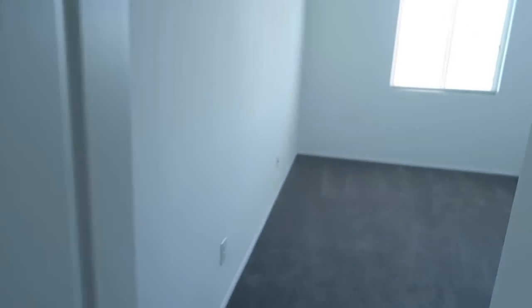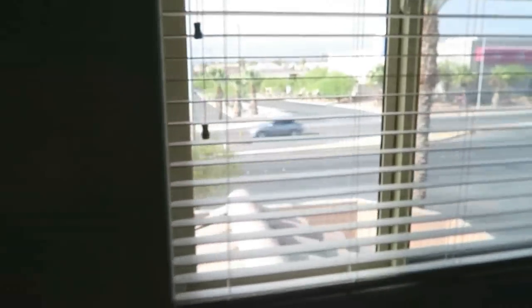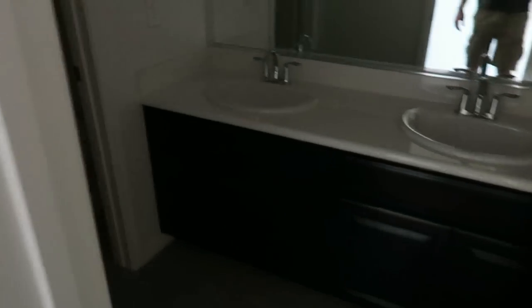Going into the room on the left here — so another bedroom. Taking a look inside the closet, it's another decent-sized closet. And right here is a restroom with two sinks, a shower, and a toilet.